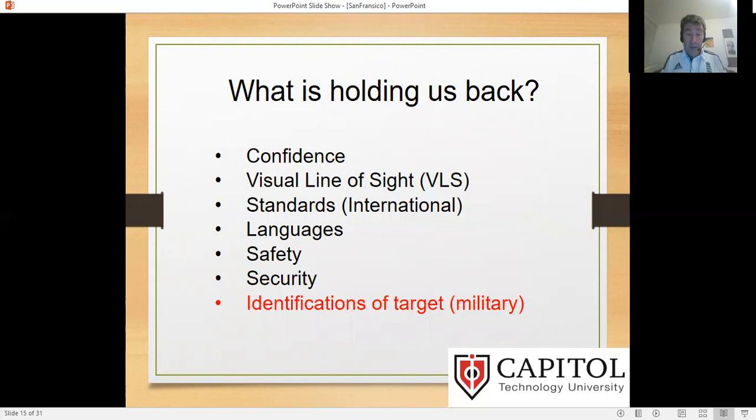What is holding us back? There are many things, but in particular: identification of a target. In the military, collateral damage is not good — it's the sort of thing where CNN film crews are there looking at things, and it's embarrassing whenever it happens. Identification of targets is something very important to deal with.